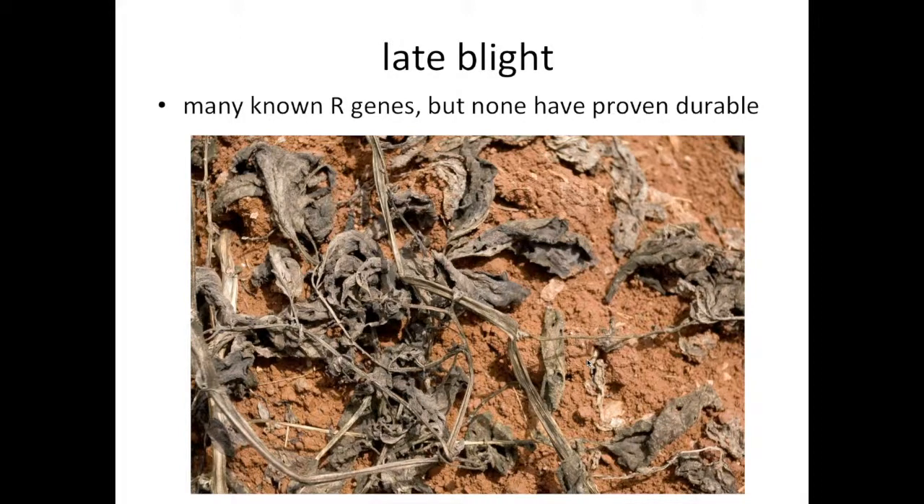Diseases, of course, impact plant breeding no matter what plant you're working with. In potato, the big three diseases worldwide — in my estimation — are late blight, viruses, and cyst nematodes. This photograph shows a potato field about two weeks after late blight had moved in. It's a close-up of some vines on the ground, and late blight completely wipes out potato in a very short time frame.